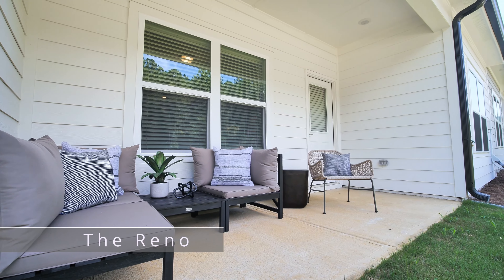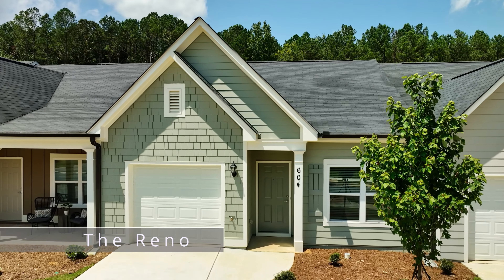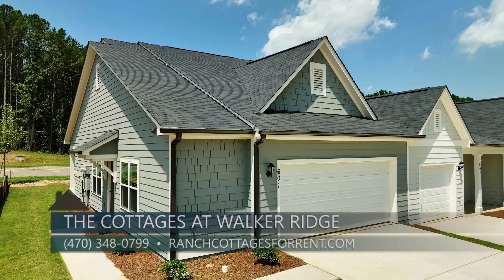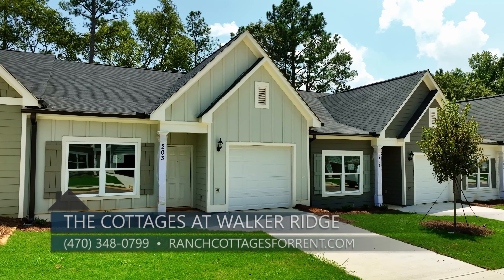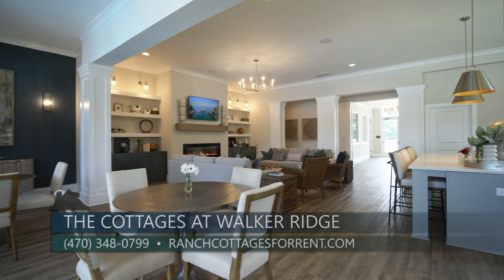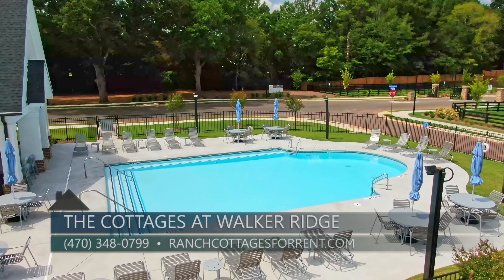With a covered porch, adjacent garage, and designer touches throughout, the Reno is ideal for singles, families, or roommates. The Cottages at Walker Ridge is designed to offer comfortable, versatile, and well-appointed living spaces catering to residents' various lifestyle preferences. The community will also have a clubhouse featuring a large gathering area, well-equipped fitness room, beautiful pool area, and dog park.